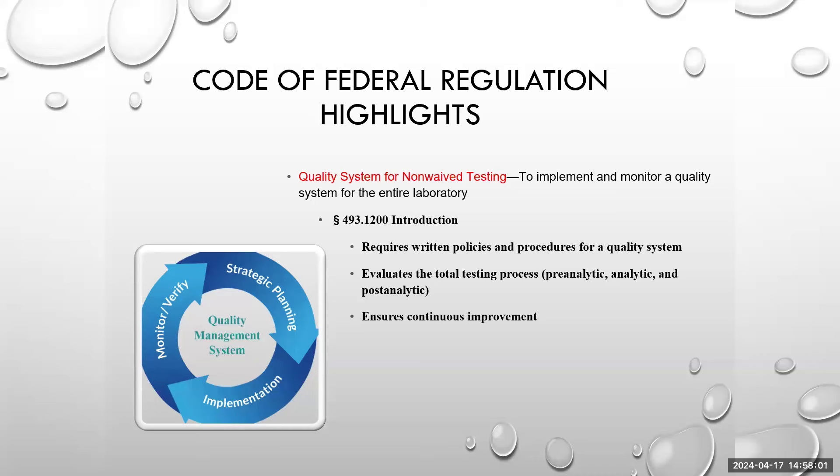Pre-analytic is everything that happens to the specimen prior to actual testing. Analytic is the testing itself. Post-analytic is getting the results into a laboratory information system or out to physicians to communicate to their patients. That is how the testing process is broken down.